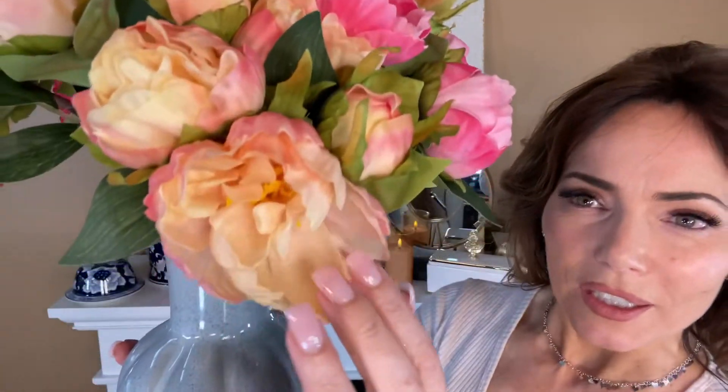Peonies. I know that in one of my favorite movies, they said that daisies are the friendliest flower, but I think that peonies might be the most romantic flower. Something about them — aren't these beautiful? Look at how detailed they are.